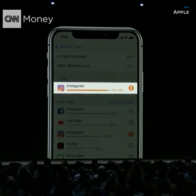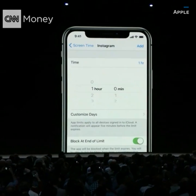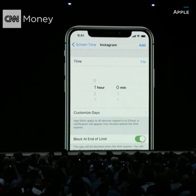So if in your activity report you see an app where you might want to be spending a little bit less time, you can set your own limit.